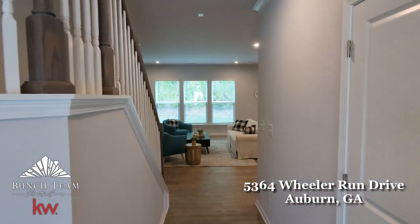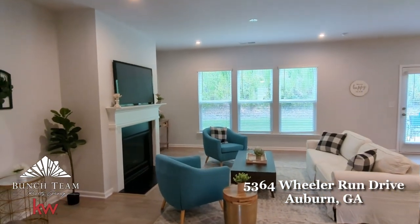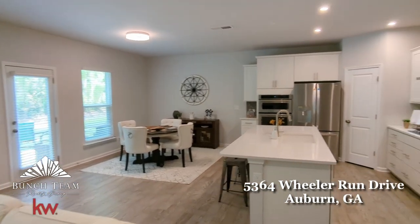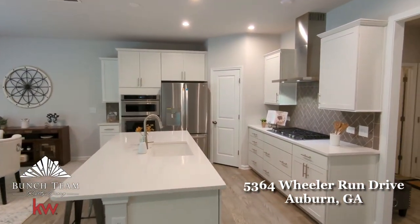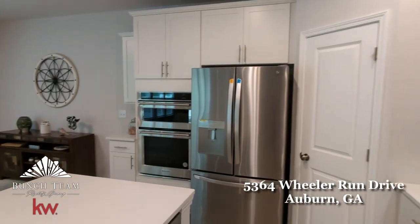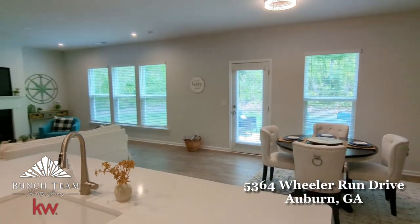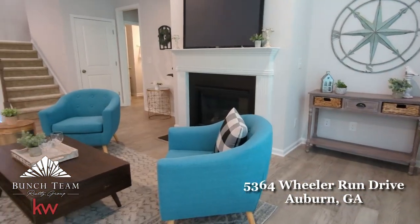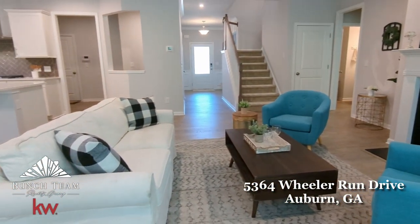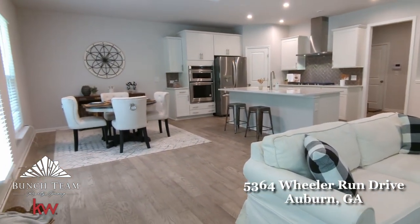The floor plan of this home provides a thoughtful balance of space and functionality that effortlessly serves the needs of any size family. $35,000 of builder upgrades were selected to enhance the beauty and enjoyment of this luxurious home. Enjoy open concept living at its finest with a large central family room, gourmet kitchen, and breakfast area. Imagine family gatherings with a cozy fire in the fireplace and memorable meals served out of the top-of-the-line kitchen.